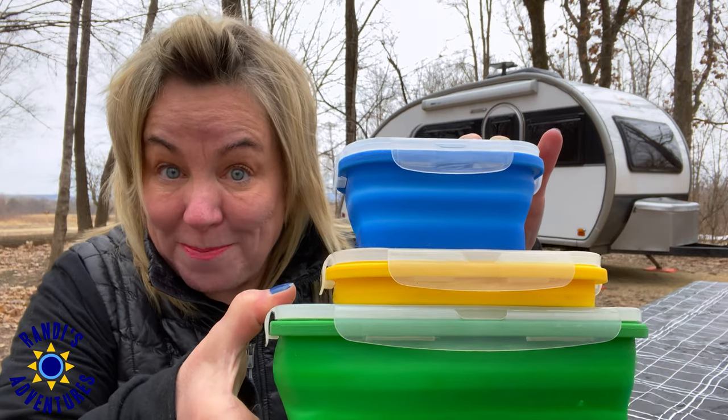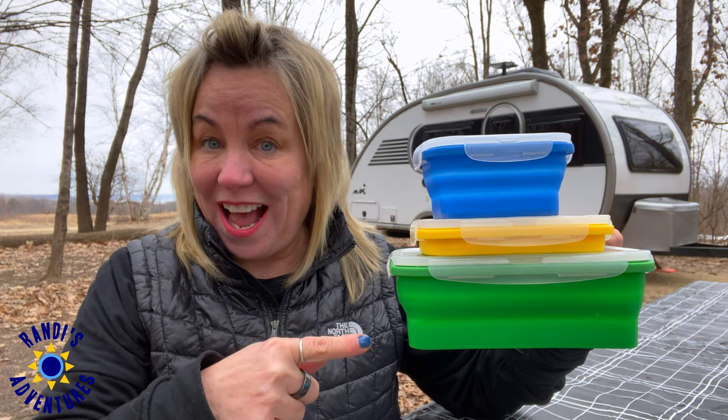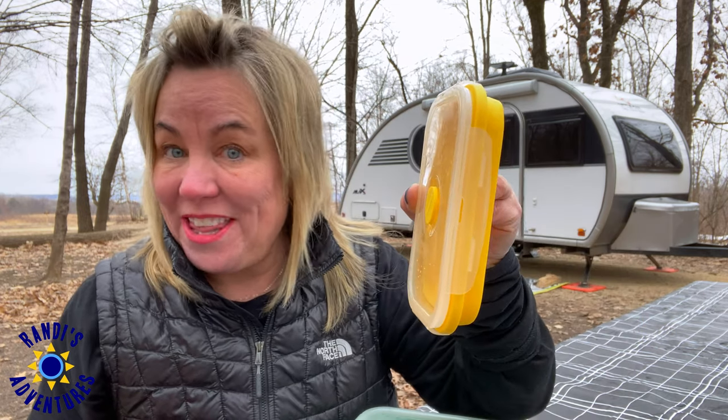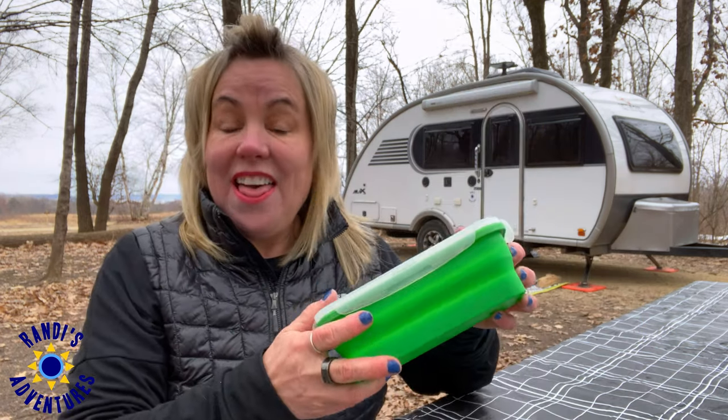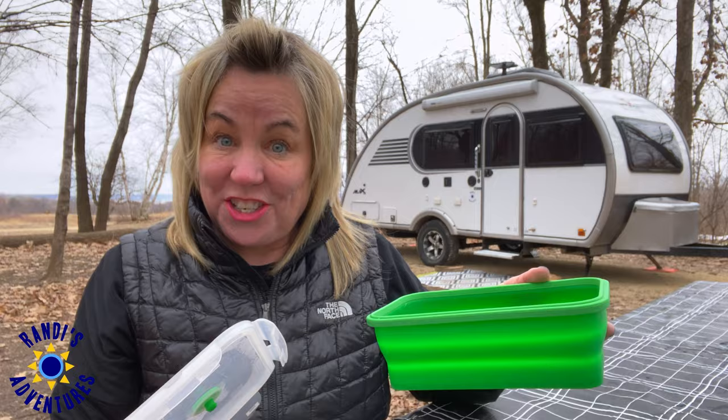Next up are my collapsible storage containers. I love that there are three different sizes, and look how thin they are when they're collapsed. They are dishwasher safe and airtight, so they're going to keep your food nice and fresh. Stay till the end, because number 10 is going to make camping more comfortable for you.